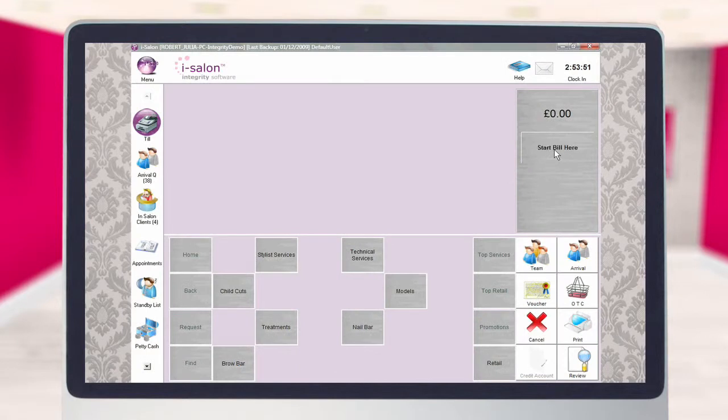Monitoring your petty cash couldn't be easier. A simple two-step process deducts the value of the purchase from your cash takings for that day and even provides you with a receipt to document the transaction. The petty cash report can then be printed off for any date range you choose, showing the total value of your purchases broken down into the individual categories you specify. You may find it useful to set up a selection of petty cash categories or lookups in advance, ensuring the correct VAT code is allocated to each category and making each transaction much quicker.